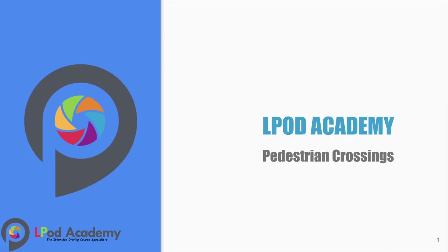Hi and welcome, my name is Becky, and today we are looking at pedestrian crossings.